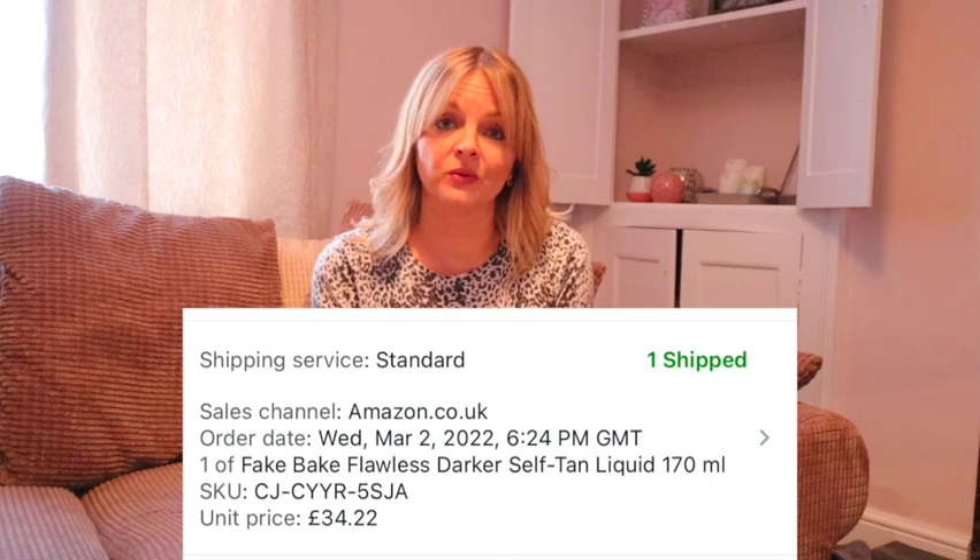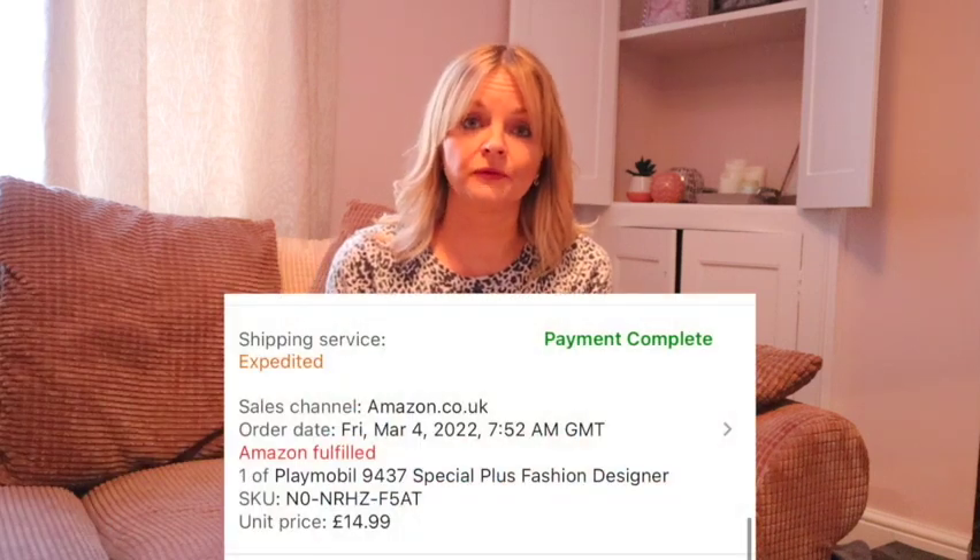I bought 10 of these fake tans — all 10 have sold now. They were £10 each and they've sold for £34.22 each. Playmobil fashion designer — you might remember this from one of the videos — cost £1.99 and sold for £14.99.